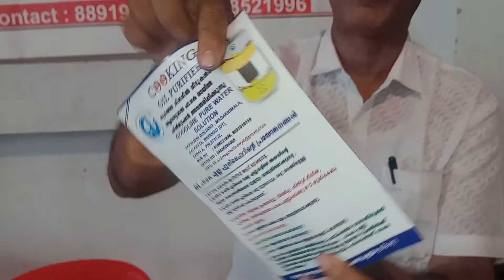We will remove the oil from the oil. We will be able to remove the oil. We will type in the oil from Malayalam. It is important to understand the words that we can write.